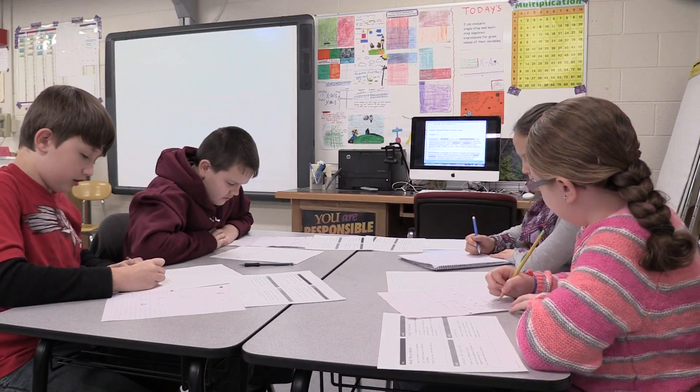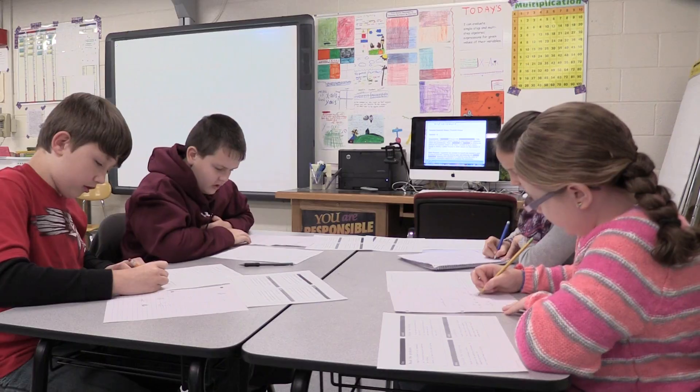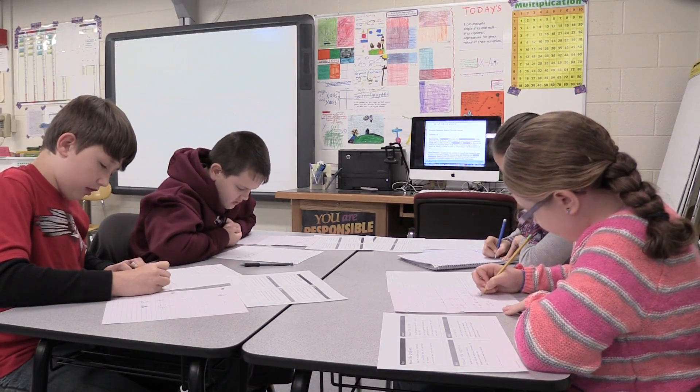Before we find out part B, we had to find out how much she saves. So we would just subtract 87 from 73.